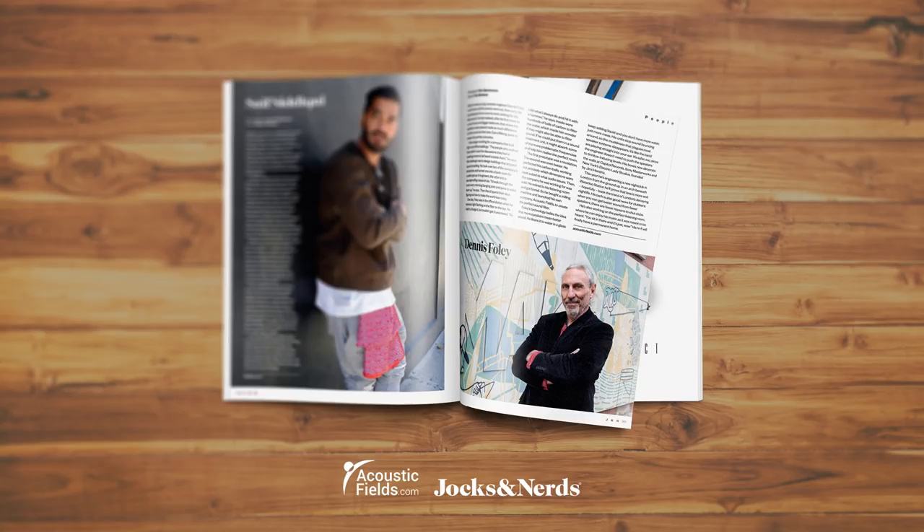This year, he's engineering a new nightclub in London from the ground up. In an arch beneath Waterloo Station, he'll prove that less is more and hopefully buck the trend of London's decaying nightlife. His tech is also good news for clubbers — when you can get better sound from fewer speakers, there are fewer reasons to shut clubs. He's also working on the perfect listening room, where he can enjoy his music as it was meant to be heard. 'You sit in there, and it's just, wow' — his hi-fi will finally have a permanent home.